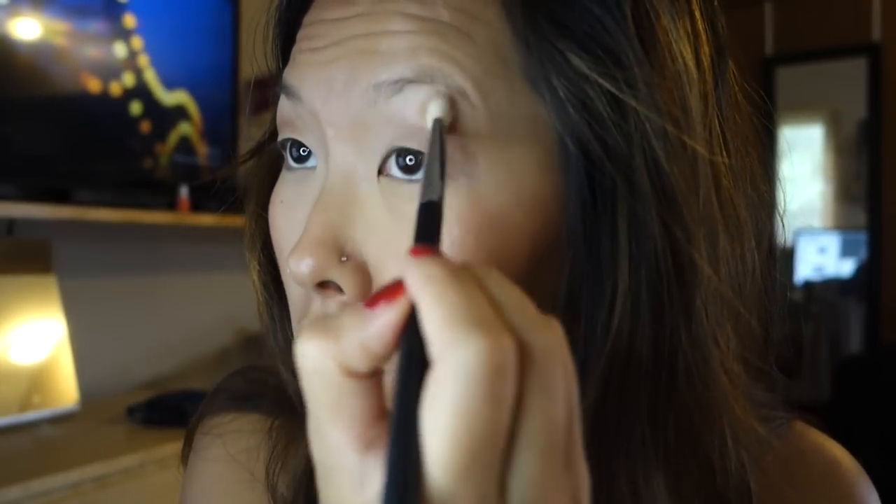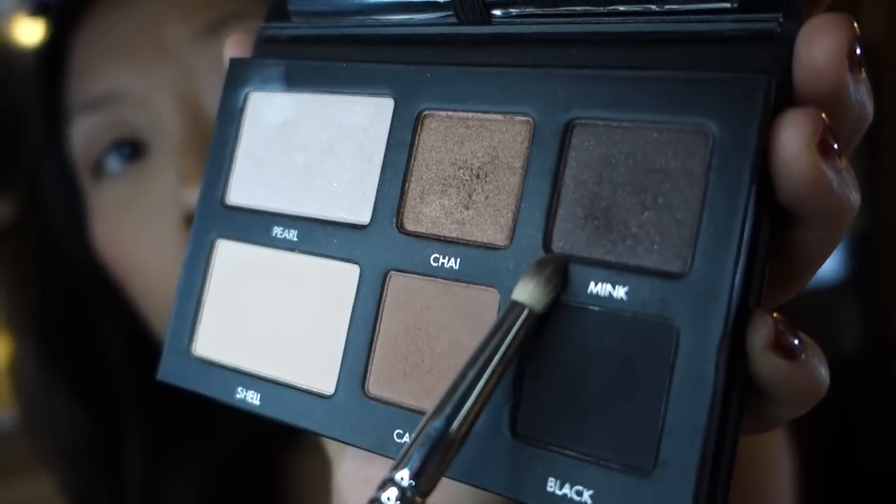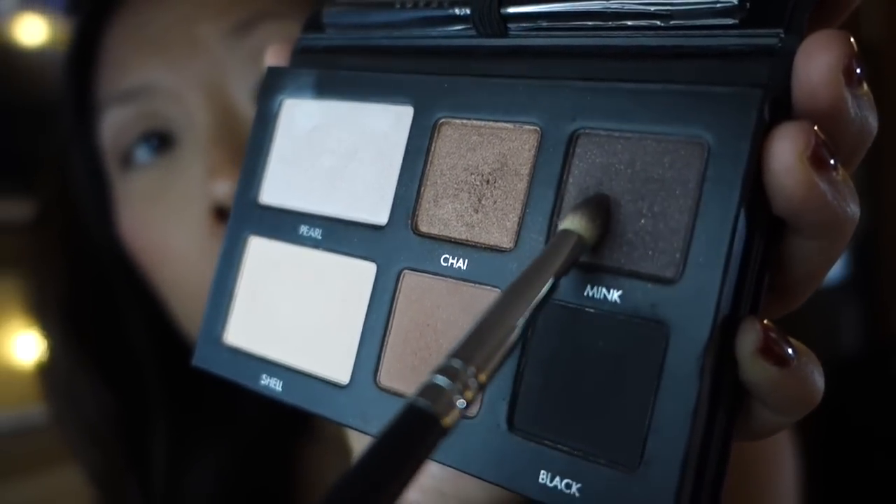Taking a fluffy blending brush, I'm just going to blend that out so there are no harsh lines at the top of my eyes. Moving on to darker colors, I'm going to grab Mink, which is a very beautiful shimmery dark dark purple, and use a pencil brush to very lightly push this into my crease and blend it inward. I'm not bringing the color too far inside since I want my eyes to stay open, but I do want that smoky look, so I'll lightly blend it upwards into my transition color.